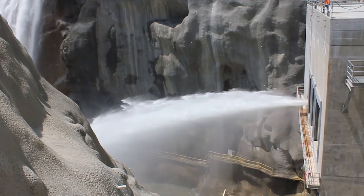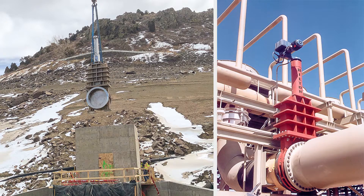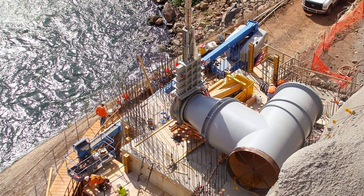When you need to select the best valves for your dam or powerhouse, DeZurek can help. DeZurek provides a wide range of valve styles and the technical expertise to ensure you get the right valve for your application.